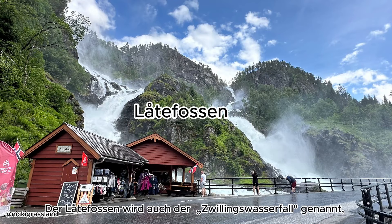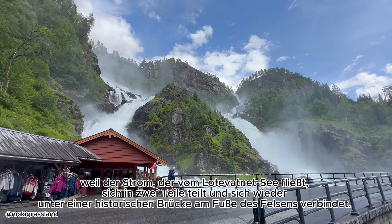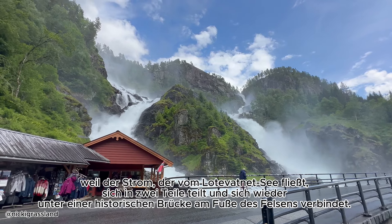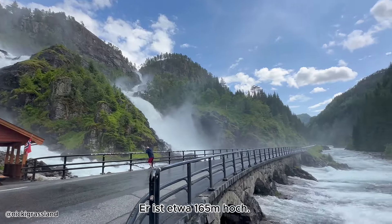Låtefoss is also called the Twin Waterfall because the stream flowing from Lake Låtefotnet splits in two and joins again under a historic bridge at the foot of the rock. It is about 165 meters high.